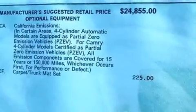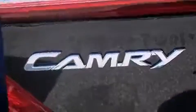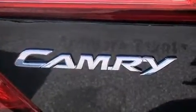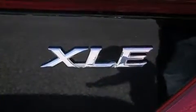Top features include front dual-zone air conditioning, front and rear reading lights, variably intermittent wipers, front fog lights, power door mirrors and heated door mirrors, remote keyless entry, and cruise control. For drivers who enjoy the natural environment, a power moonroof allows an infusion of fresh air.